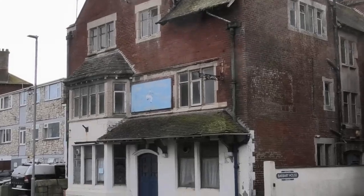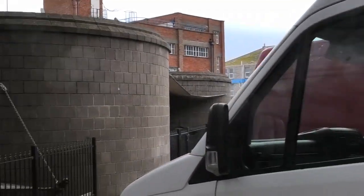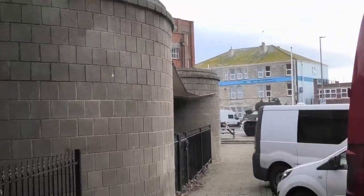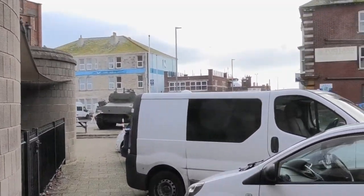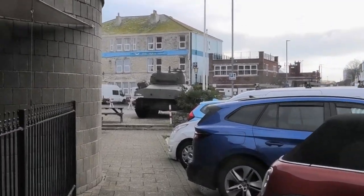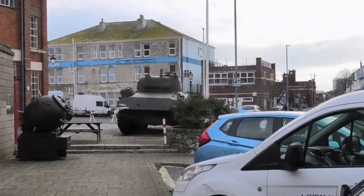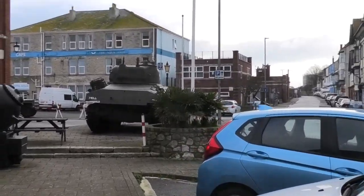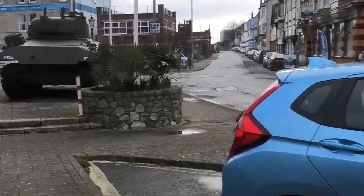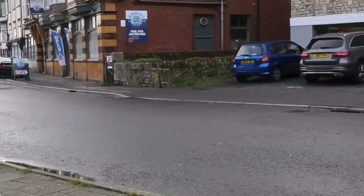I've only been in there once. Not sure if anyone's going to take it over. There's another pub further on down. This is just approaching the D-Day Centre which is down there, and Portland Port is further on, right the way down there.